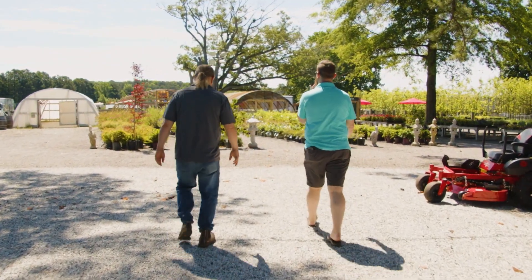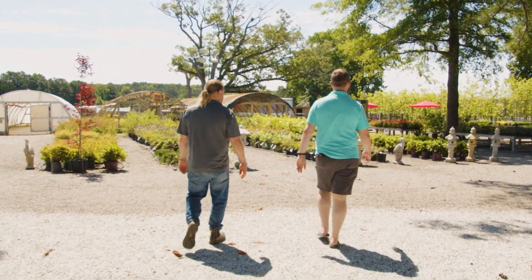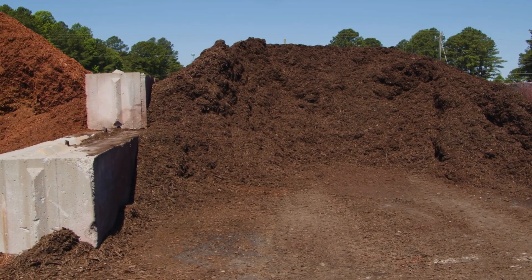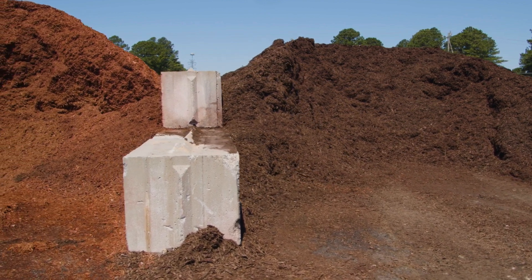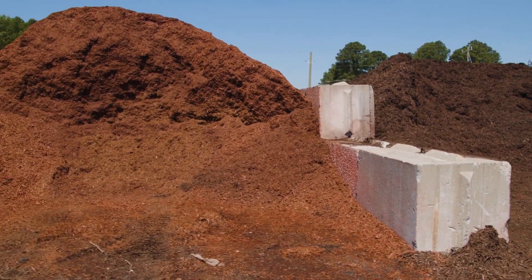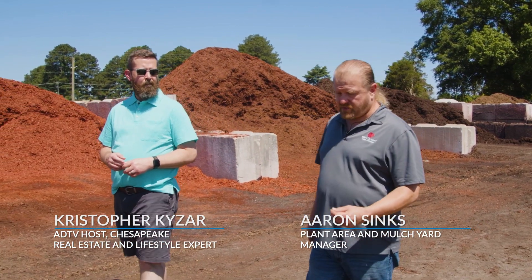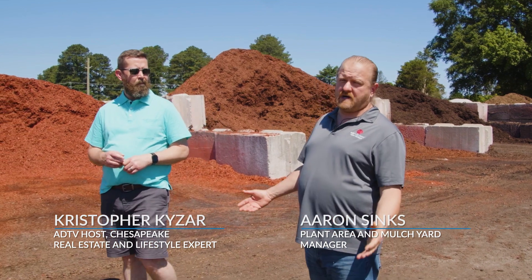I'm here with Aaron Sinks, he's the mulch yard and plant area manager. Aaron, tell me a little bit about Greenbrier Farms and what you guys do here. We are a local nursery that grows flowers, plants, bushes, trees — anything for your landscaping needs, from mulch to compost to 3/8-inch size rock to 50-pound boulders.